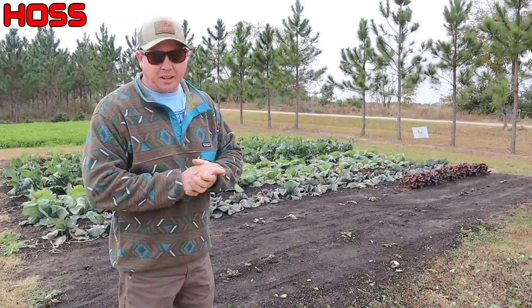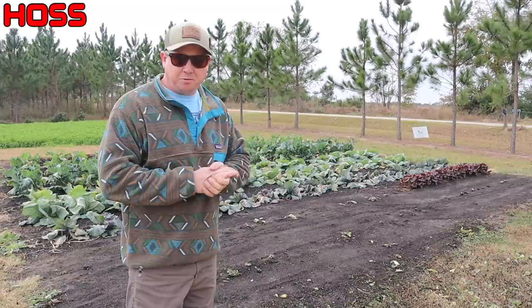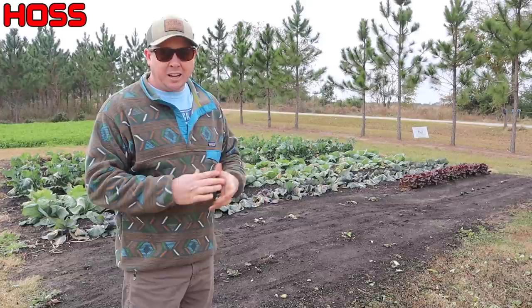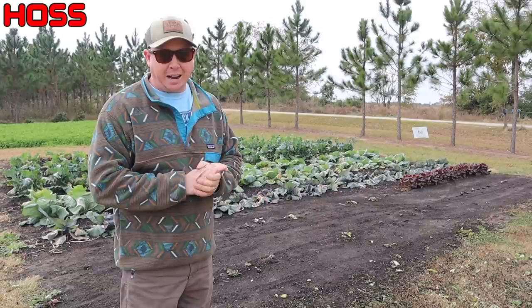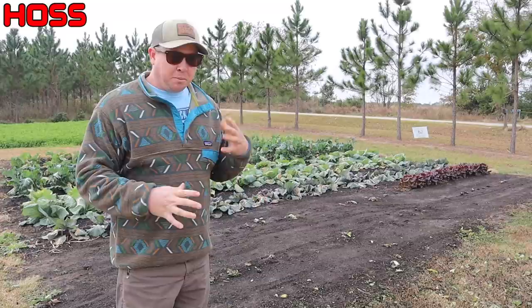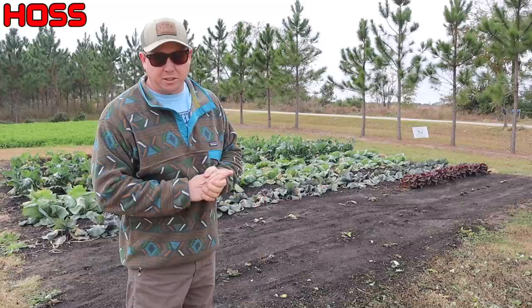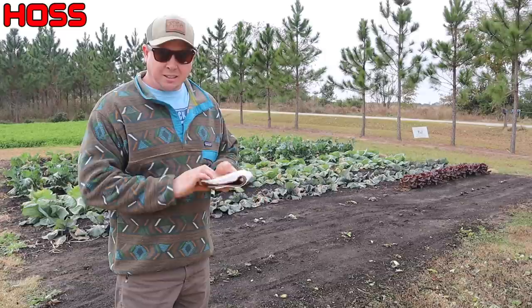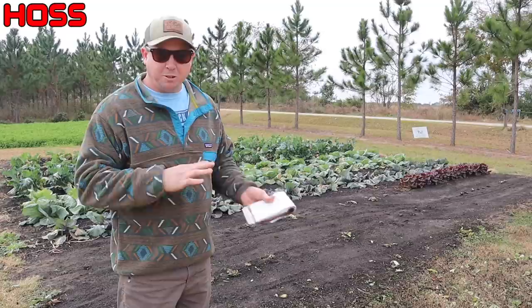Right here in our no-till plot is where we saw the most significant damage from that really icy freeze we had about four weeks ago. We were pretty worried about some of this stuff — the cabbage looked pretty bad, broccoli looked bad, cauliflower looked really bad. But some of this stuff has started to recover. We're doing some trials in here comparing different varieties, and in some cases it's kind of hard to tell any differences between the varieties at this point. We haven't started harvesting anything out of here with the exception of some lettuce.